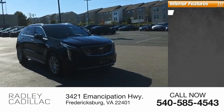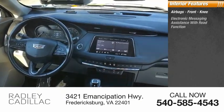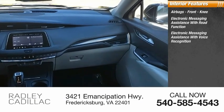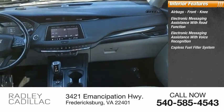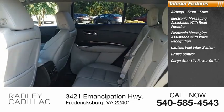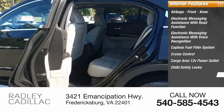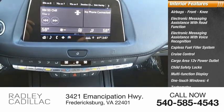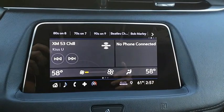Inside you'll find airbags, front knee, electronic messaging assistance with read function, electronic messaging assistance with voice recognition, capless fuel filler system, cruise control, cargo area 12-volt power outlet, child safety locks, multifunction display, one-touch windows, or tachometer. Is love at first sight really possible?